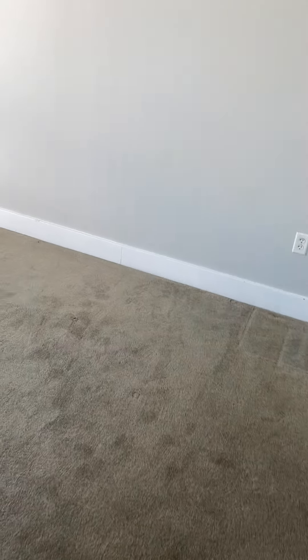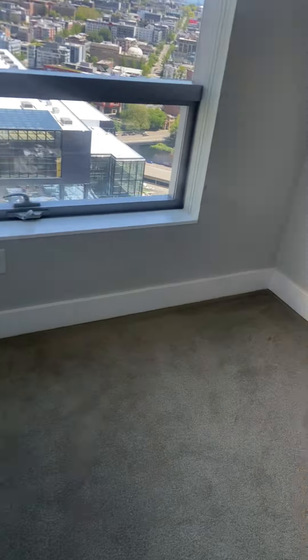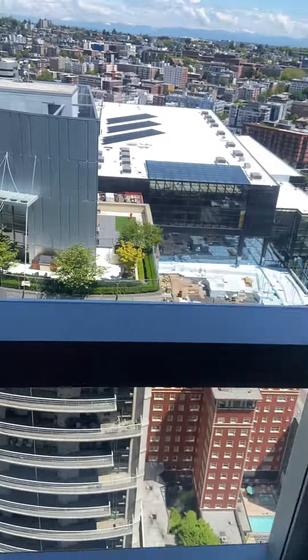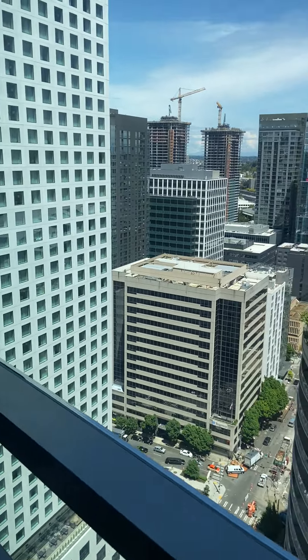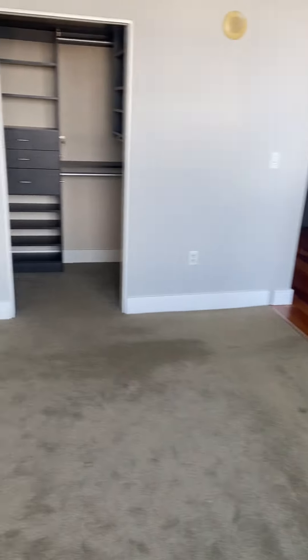That's the bedroom. You have this kind of cut out here for the bedroom — it should be nice for a table or maybe an additional chair. You get to enjoy the view, of course. We're on the 32nd floor.